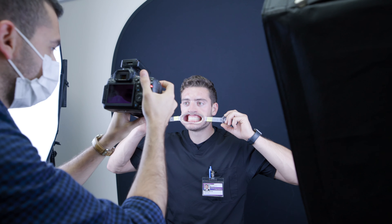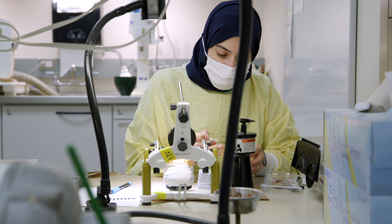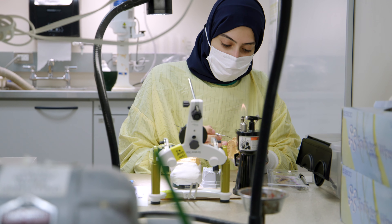Before dentistry, I used to make paintings, I draw, I love to take photographs, I do a lot of photo manipulation. It just became natural for me to hold the burr and draw with the burr, or with the brush on a tooth.